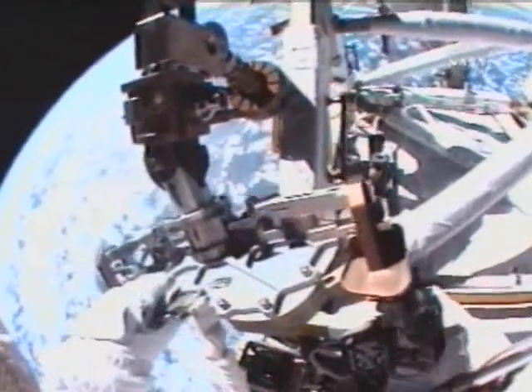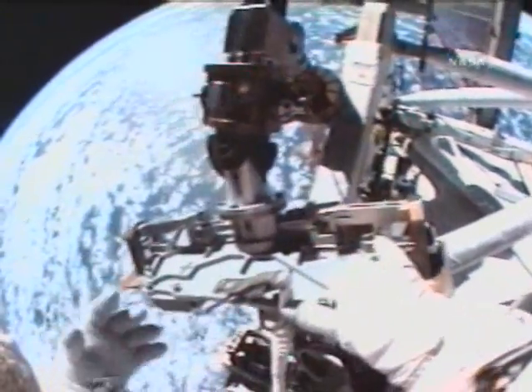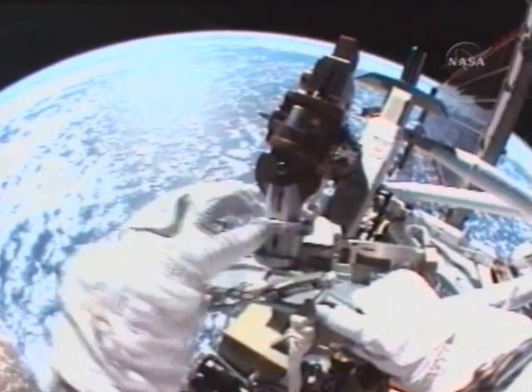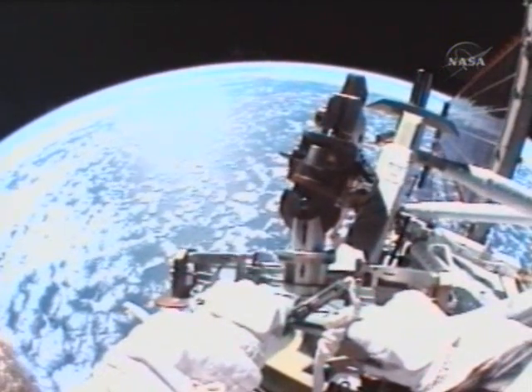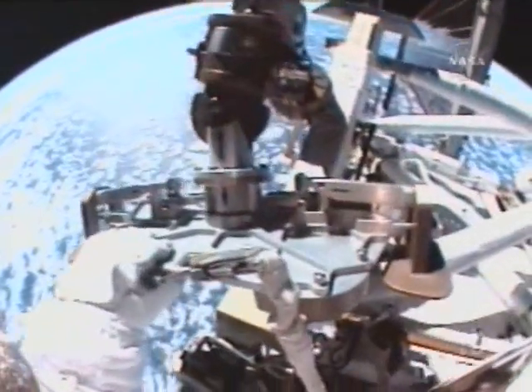Dave, we'll take a look at your gloves when you're ready. Now would be a good time. Left glove looks good. Right glove looks good. And the view is incredible. That's awesome.